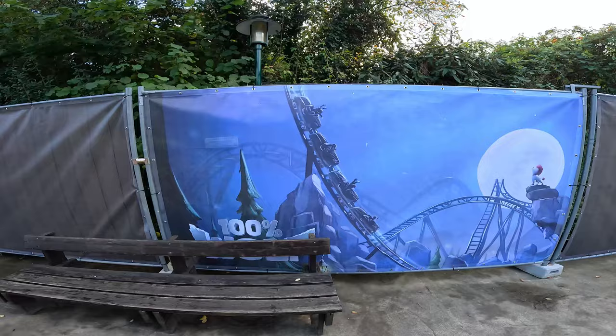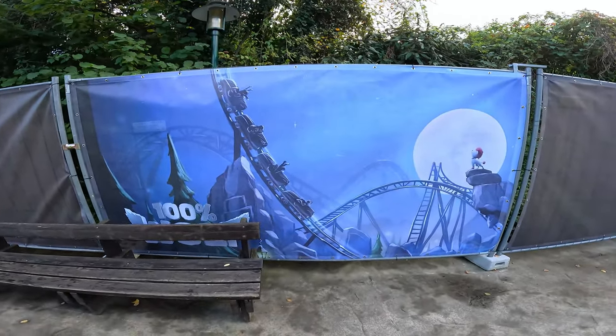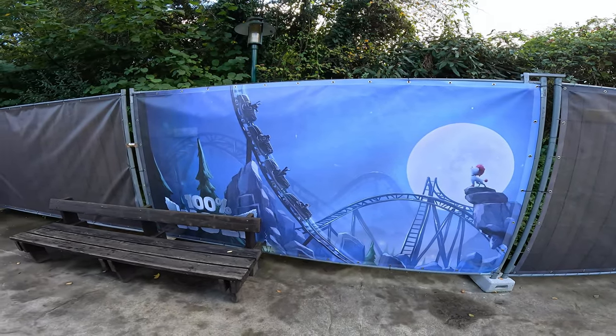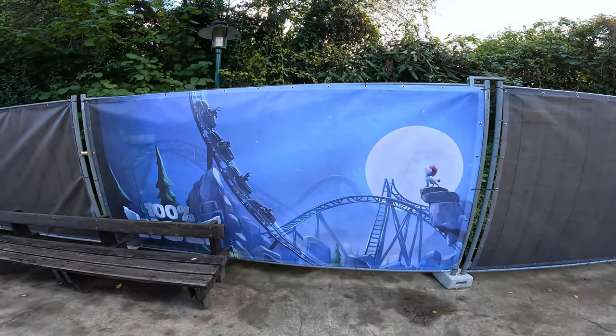Here you can see the construction zone for 100% Wolf, which to me seems like an unrealistic target. This will be a Gerstlauer family coaster arriving at Holiday Park in 2026. Let me know down below — are you excited for this, and what percent wolf are you?